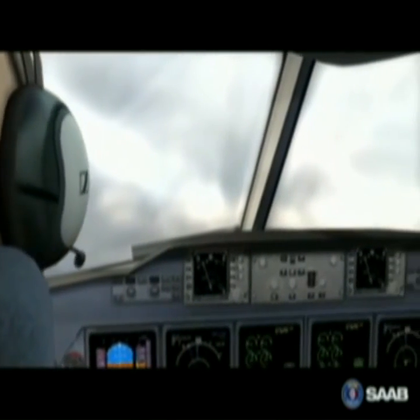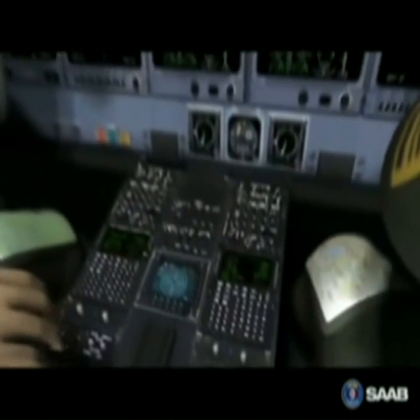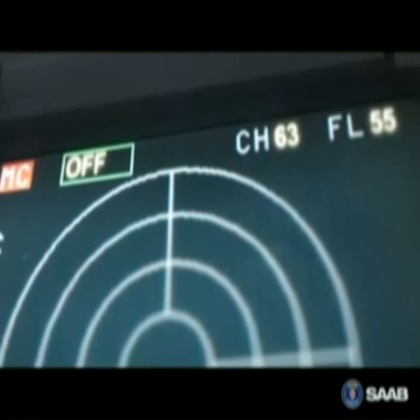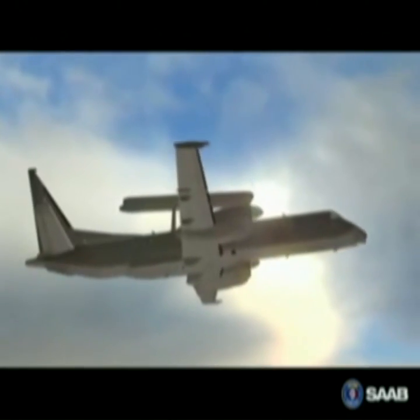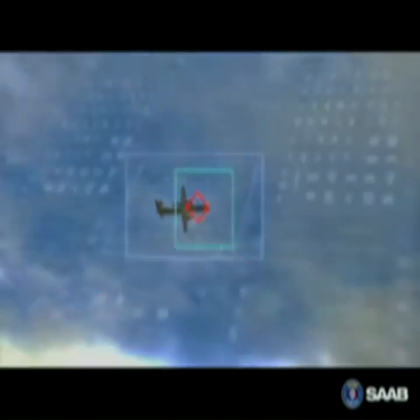The SIGINT is also connected to the aircraft's self-protection system, which includes chaff and flares. If homing radars or IR-guided missiles are detected, countermeasures are automatically activated.